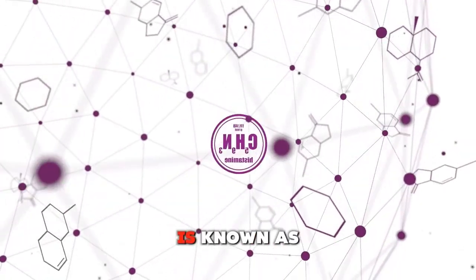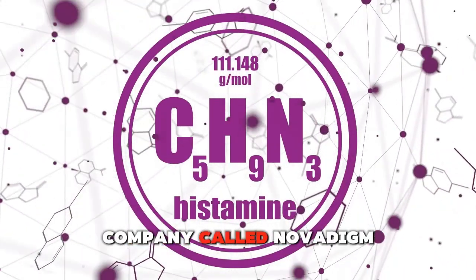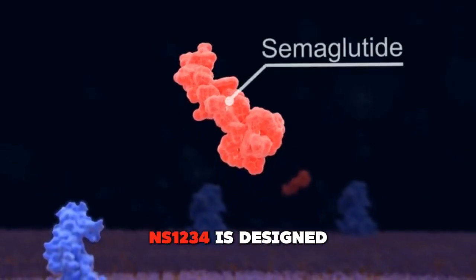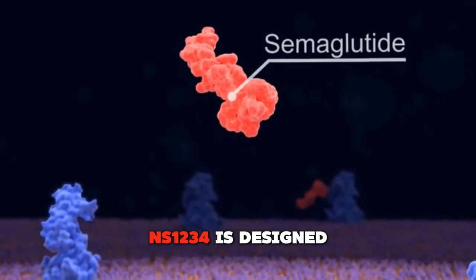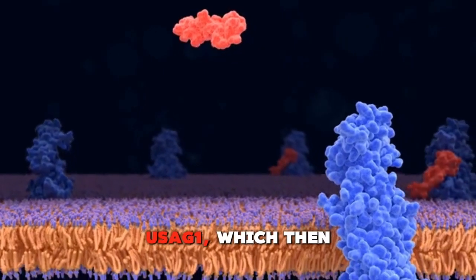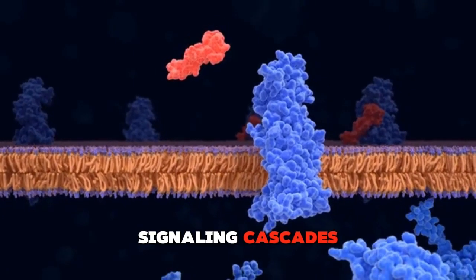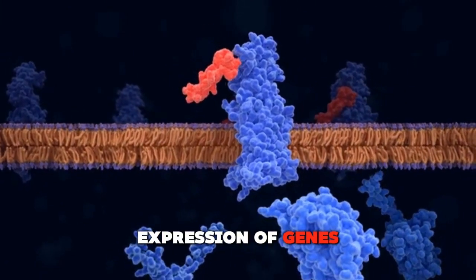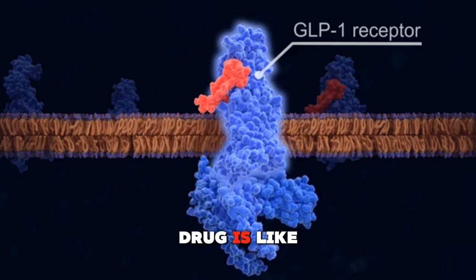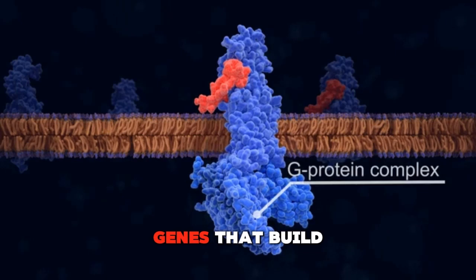This new drug is known as NS1234, and it's being developed by a company called Navadime Therapeutics. In a statement, the company says that NS1234 is designed to bind to and activate the cell surface protein USAG1, which then triggers intracellular signaling cascades that lead to the expression of genes necessary for tooth development. Basically, this drug is like a key that unlocks the door to your cells, turning on the genes that build teeth.